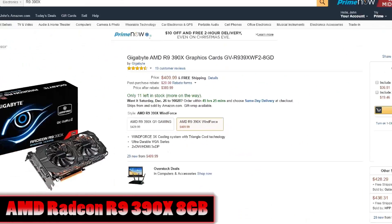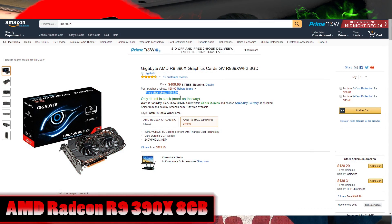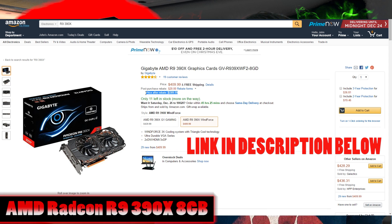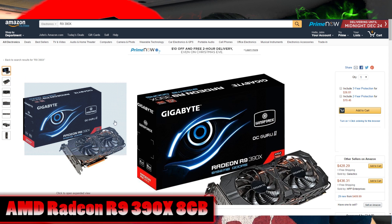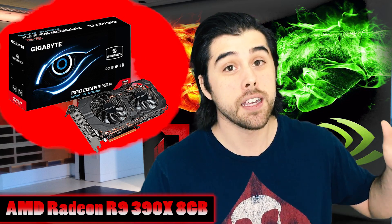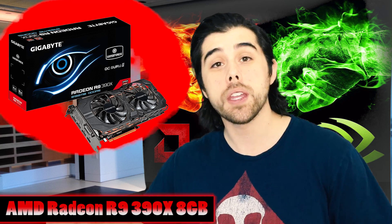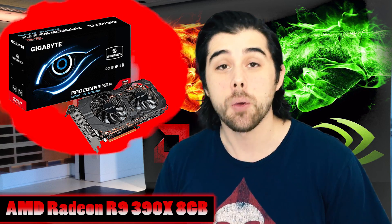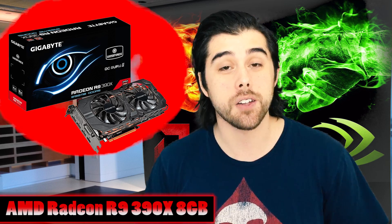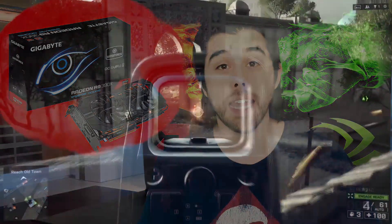Up next, we have an amazing video card for 1440p gaming from Team Red. We have AMD's Radeon R9 390X 8GB video card for just $410. This graphics card fills a nice void in the GPU market — you go from the R9 390 8GB card and the GTX 970 at just over $300, or you can go all the way up to the GTX 980, which is priced just under $500 at around $480. So at $410, this card is a great value for 1440p gaming.